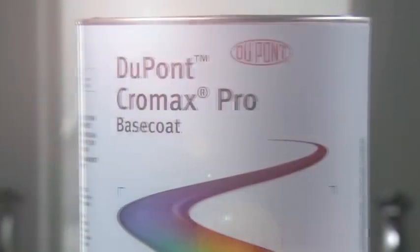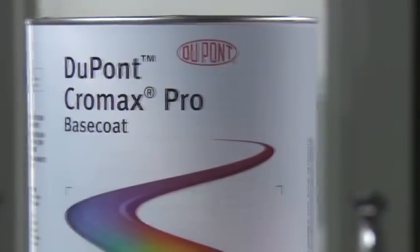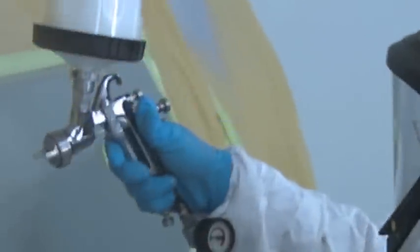Change is good. Like the change from solvent-based paints to DuPont Chromax Pro. Chromax Pro sets the standard for waterborne systems. Some say their waterborne products are just like solvent. Ours is not. It's better.